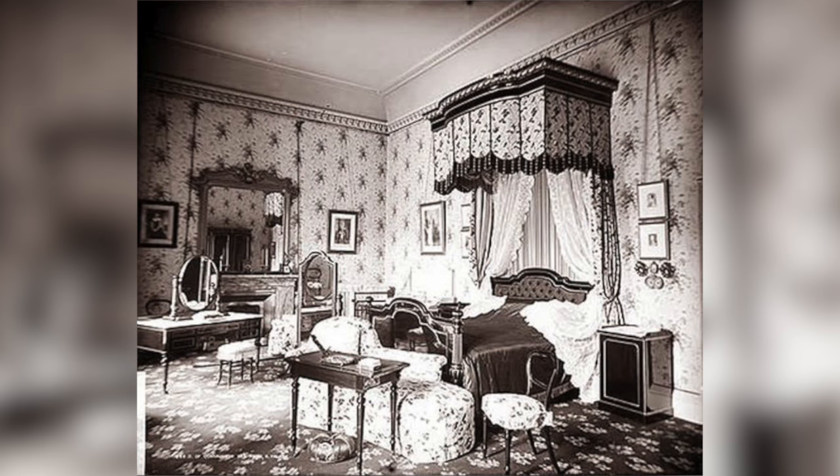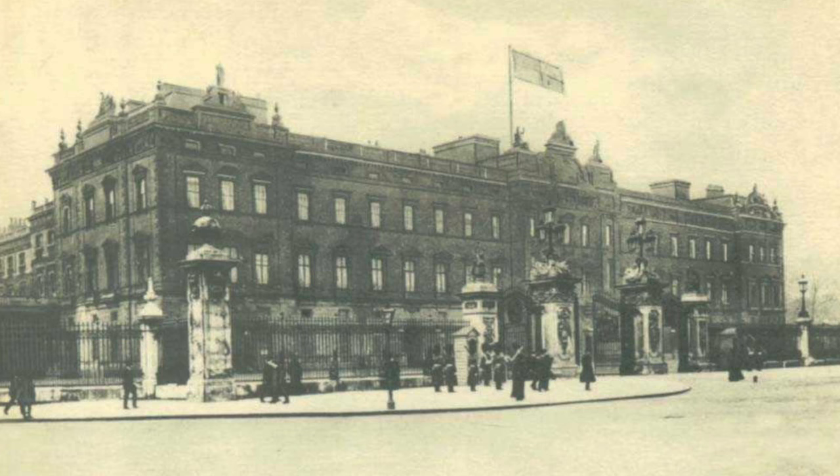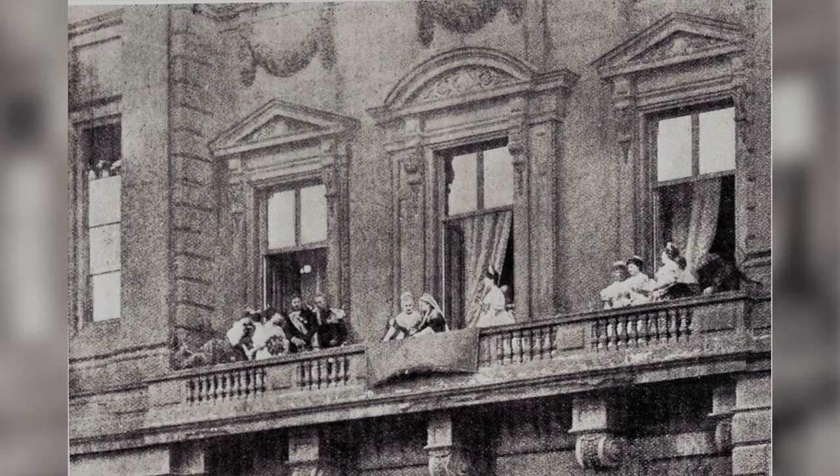These issues were later rectified by architect Edmund Blore, who added an additional floor to the palace and also built the iconic East Wing. This contains the famous balcony, which was first used by Queen Victoria in 1851 when she greeted the public during celebrations for the opening of the Great Exhibition.